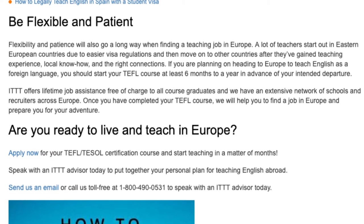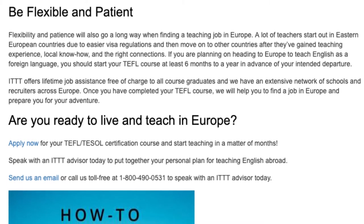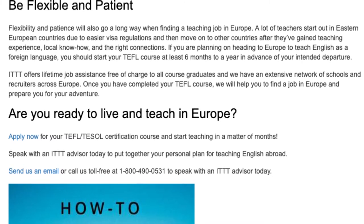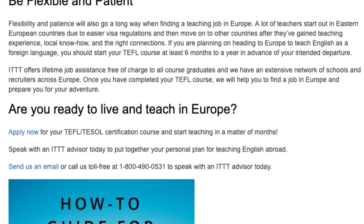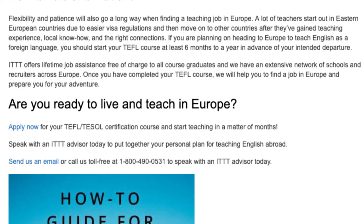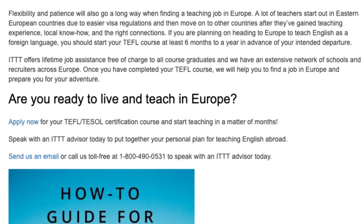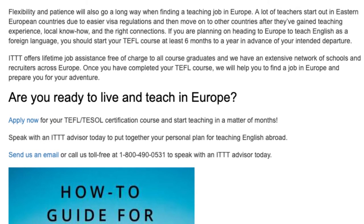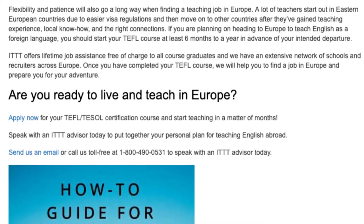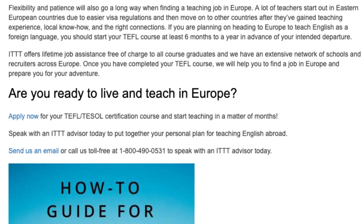Once you have completed your TEFL course, we will help you find a job in Europe and prepare you for your adventure. Apply now for your TEFL/TESOL certification course and start teaching in a matter of months. Speak with an ITTT advisor today to put together your personal plan for teaching English abroad. Send us an email or call us toll free at 1-800-490-0531 to speak with an ITTT advisor today.